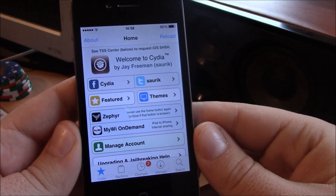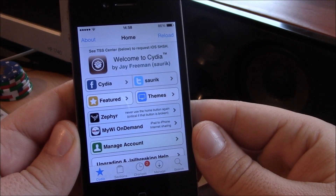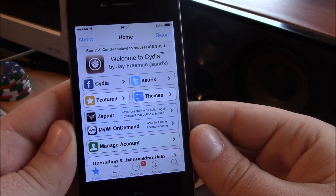So those are our top 10 must-have tweaks for iOS 7 jailbreak. I hope you guys enjoy them. Make sure to subscribe to our channel — new videos are coming out every day with new tweaks and new apps from Cydia. Make sure you subscribe, I hope you guys enjoy our videos.